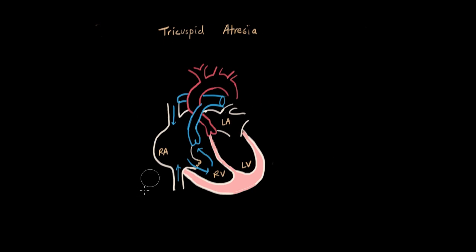In tricuspid atresia, the tricuspid valve actually does not develop. Instead of an opening with a valve to prevent backflow, there is just solid tissue there — it's literally just blocked off.